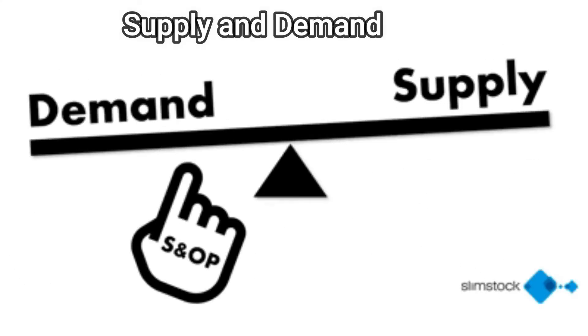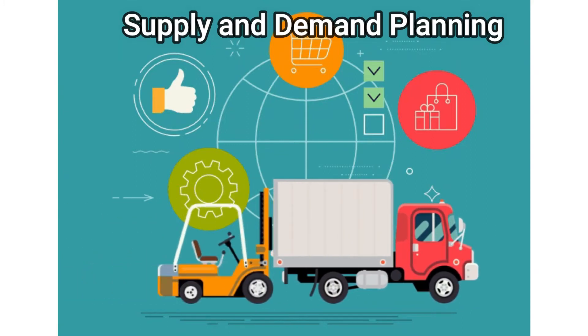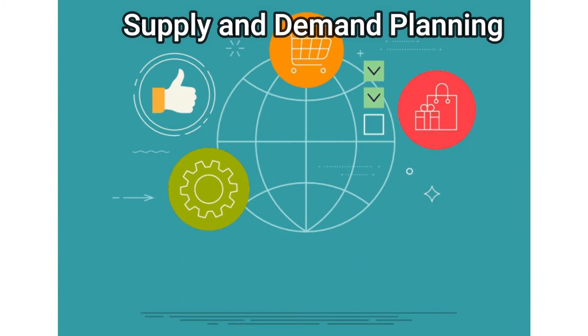Supply and demand planning traditionally involves analyzing complex records and data sets. RPA provides a more efficient way to process and analyze the data through automation. It does this by gathering and merging information, preparing data for manual analysis, and sharing it with planners.